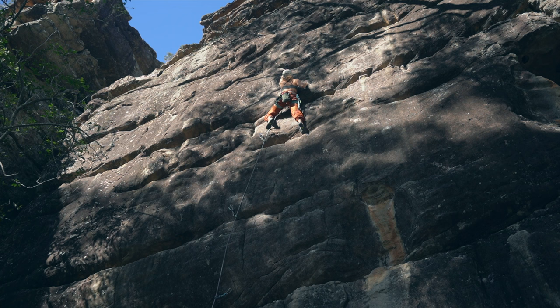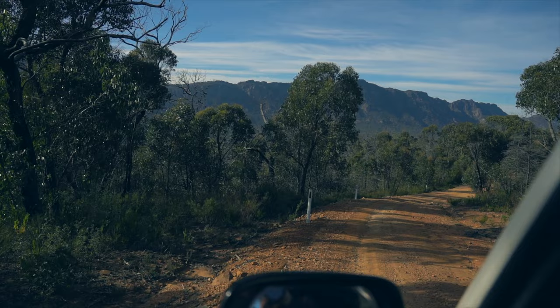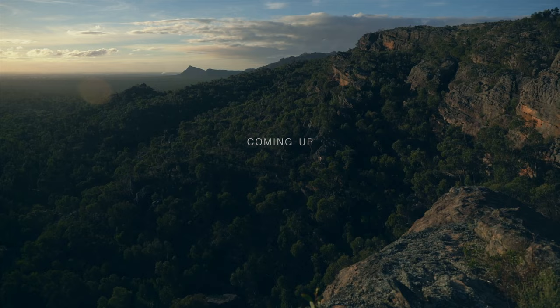After we had no skin left on our fingers, we set off and made our way south. Coming up, we head inland to climb at the Grampians, Arapiles, and beyond.